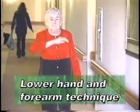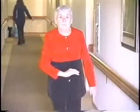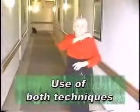The lower hand and forearm technique is used when your patient needs to protect their groin and stomach areas from such things as dining room table corners or other objects at waist-high level. Have the patient place either arm downward and across the abdominal area with the hand extended down to the groin area. Your patients can use both techniques at the same time whenever they feel the need to be extra careful.